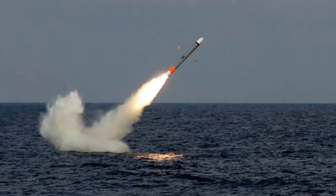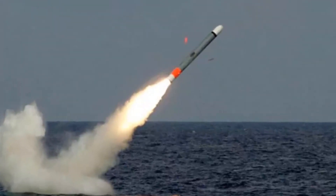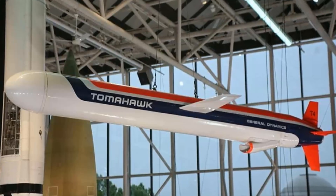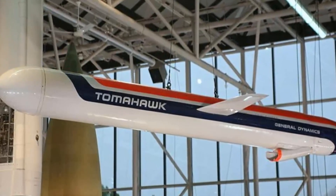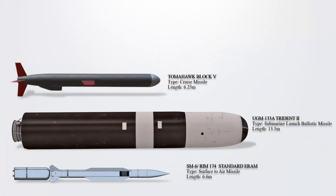Noteworthy improvements in the Tomahawk Block V series include extended range and dynamic targeting capabilities, allowing it to effectively strike vessels at sea in a maritime strike role. Raytheon is actively recertifying and modernizing the missile, extending its service life by 15 years. These missiles are deployed by Virginia-class, Seawolf-class, Arleigh Burke-class, and Zumwalt-class destroyers.